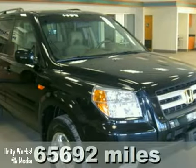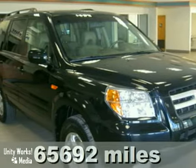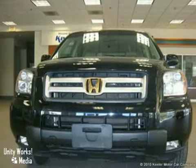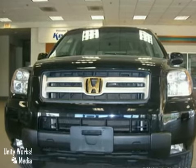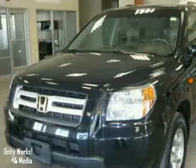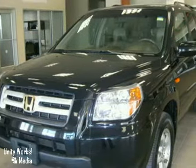Keeler Honda is pleased to introduce this 2006 Honda Pilot with a 5-speed automatic transmission, 4-wheel drive, and 65,692 miles. This SUV has a beautiful black exterior, a gray interior, and comes packed with some fabulous features.